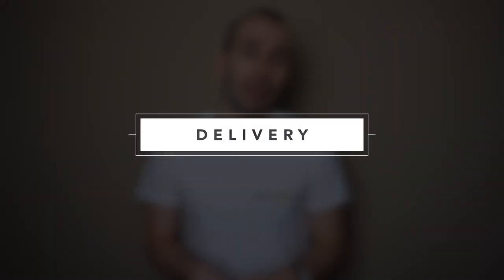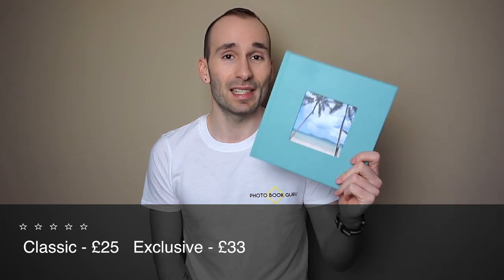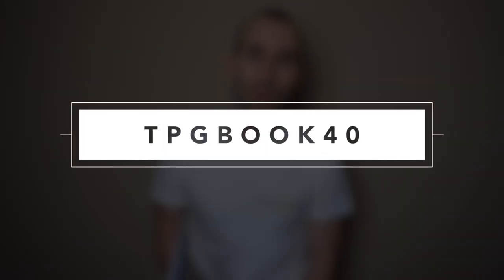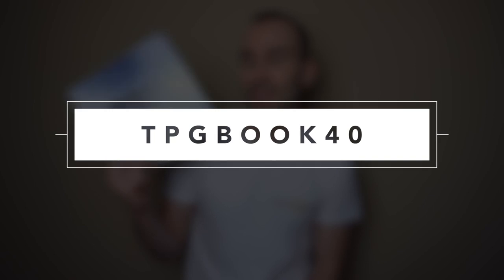Delivery was very very quick — it was with Royal Mail and it cost six pounds. The full price of this 20 by 20 centimeter hardcover image wrap classic book was £25, and the full price of the same size exclusive eco leather cover book was £33. Again if you use the code TPGBOOK40 you can get an A4 size classic book for £7 instead of £40 — expires in December.